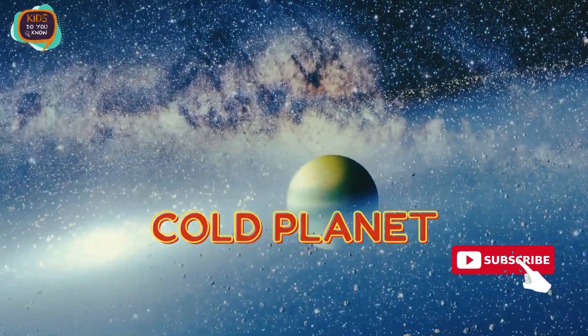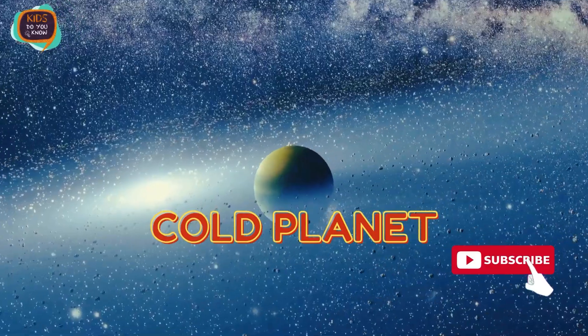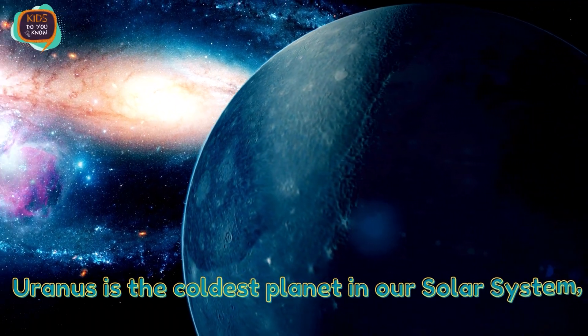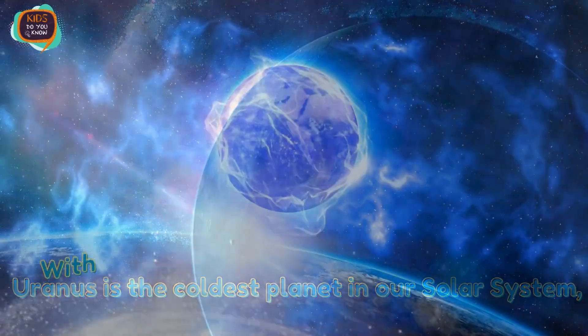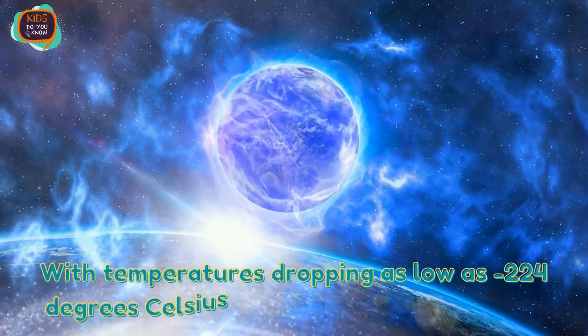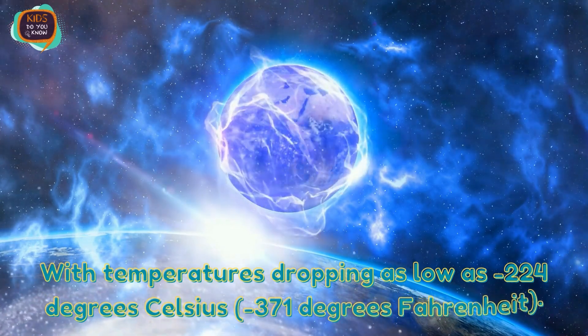Cold Planet. Uranus is the coldest planet in our solar system, with temperatures dropping as low as minus 224 degrees Celsius.